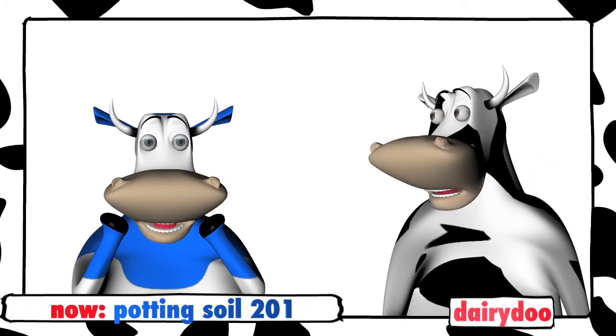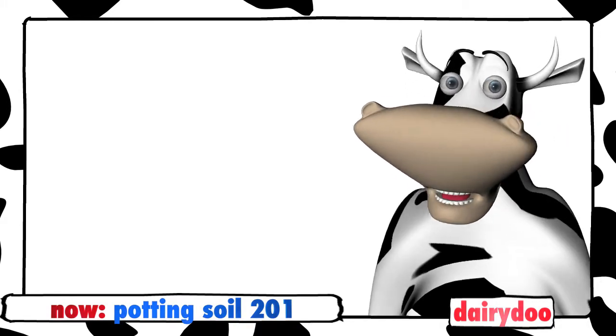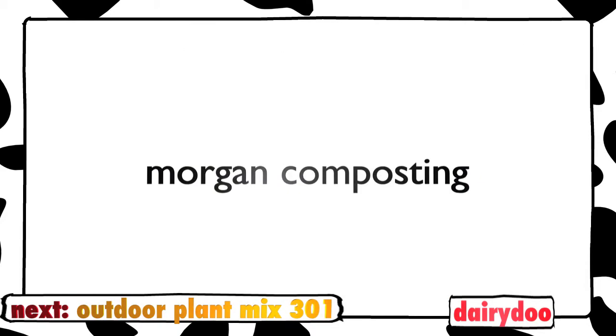The one with the blue label! For healthy soils and healthy plants, it's in the bag with Dairy Dew Potting Soil 201, from Morgan Composting.